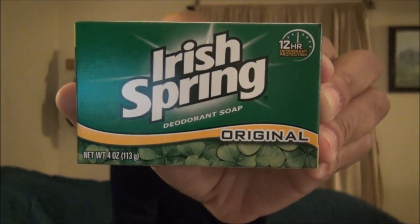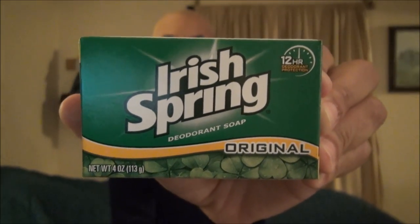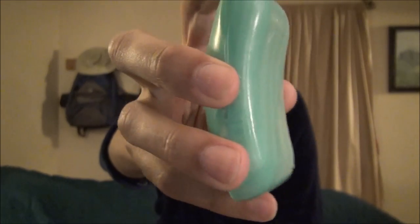It comes in a 4-ounce bar and you can purchase this everywhere. It's probably the second cheapest soap on the market, with Ivory being the first. Let's take a look at the bar of soap itself. It comes in a beautiful emerald color, it's a very nice design. There's a cleft there so it will go onto your skin in a convenient fashion.